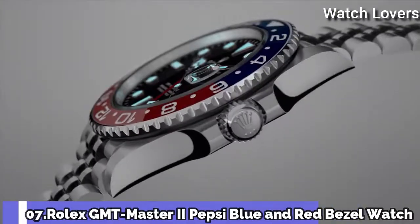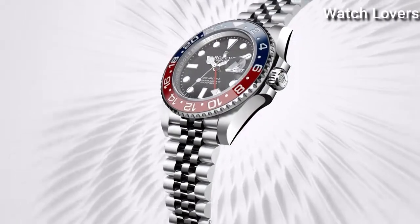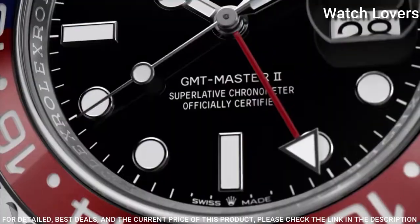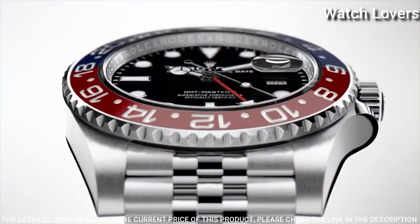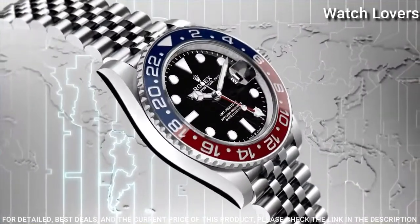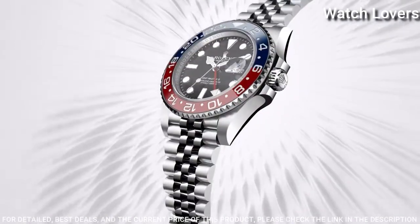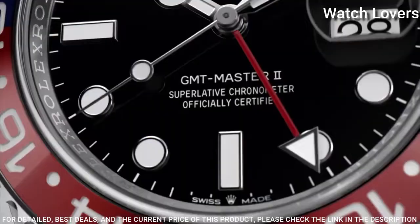Number 7. Rolex GMT Master II Pepsi Blue and Red Bezel Watch. Stainless steel case with a stainless steel Rolex Jubilee bracelet. Bidirectional rotating stainless steel bezel with a blue and red ring. Black dial with luminous silver-tone Mercedes logo, sword, and Brevet-style shaped hands and dot hour markers.